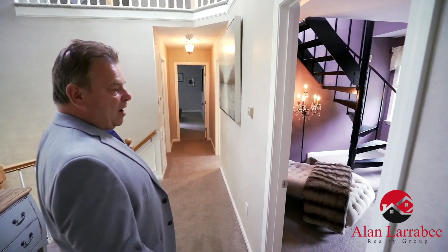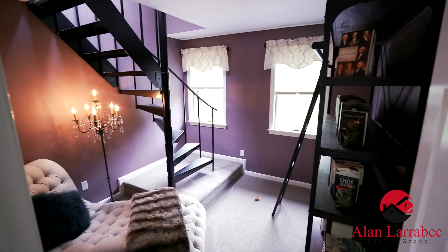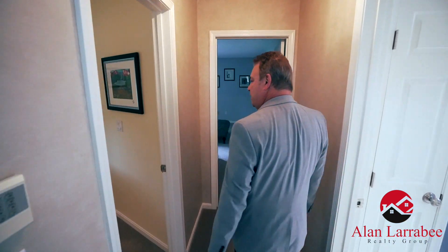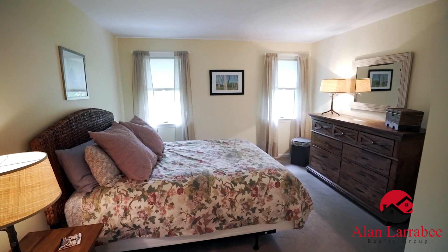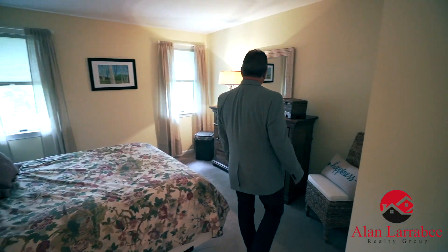Over here to the right we have the library with the spiral staircase to the loft, which we'll see in a little bit. As we move towards the master suite we have another good-sized bedroom here on the left, with an oversized closet and some light from the front of the house.